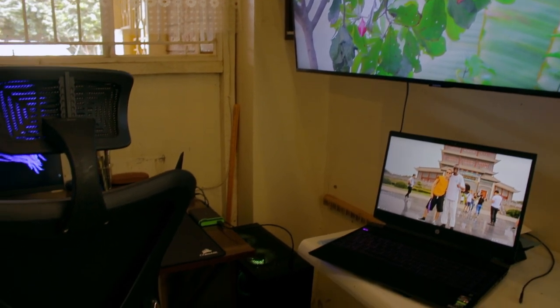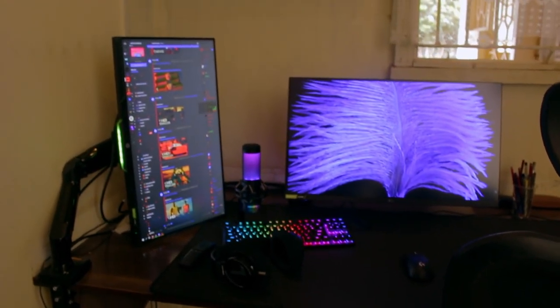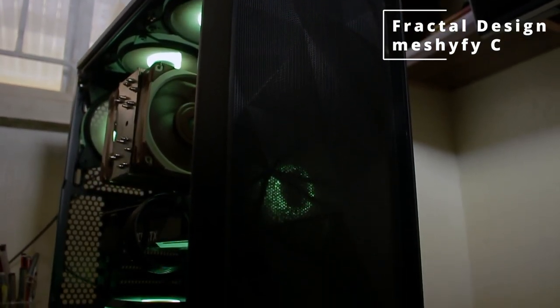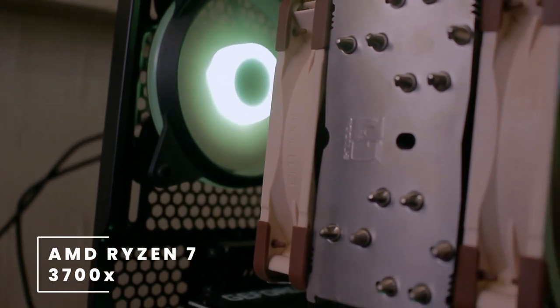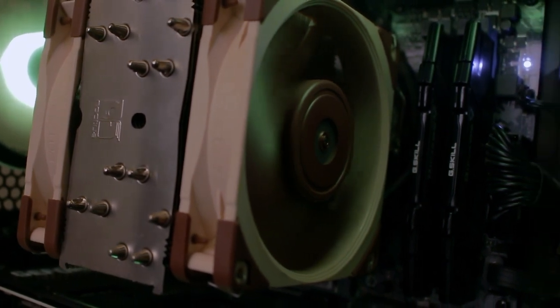And yeah, all I can say is hope you guys are enjoying what you're seeing. So make sure you share these videos. Let's head on over to what this guy is rocking. For the PC case, he's chosen to go with the Fractal Design Meshify C, which comes with a lovely tempered glass side panel. Inside this PC we have a Ryzen 7 7700X CPU, which is an 8-core 16-thread CPU from AMD — a pretty high-end CPU.